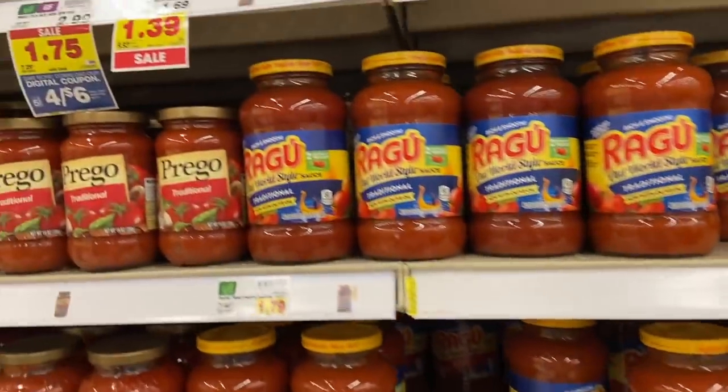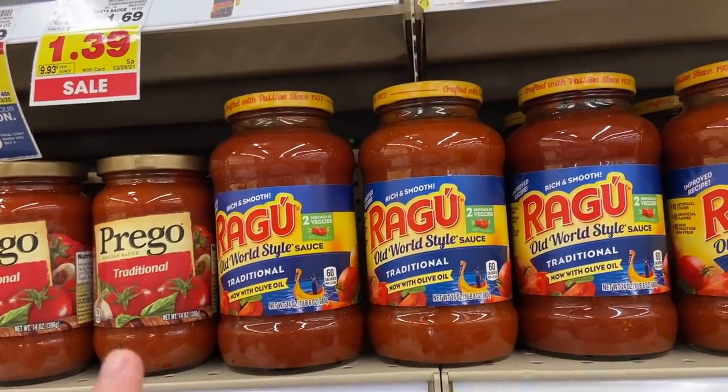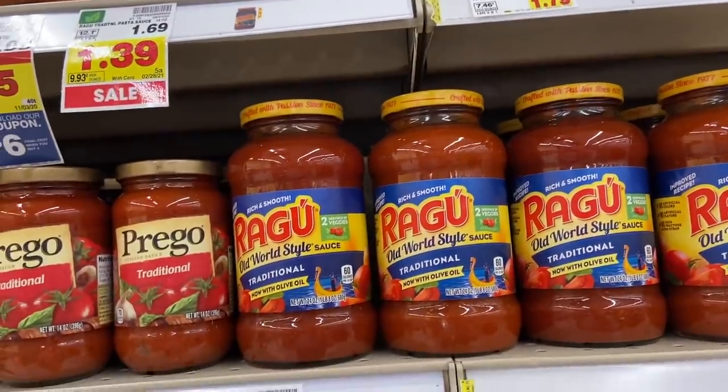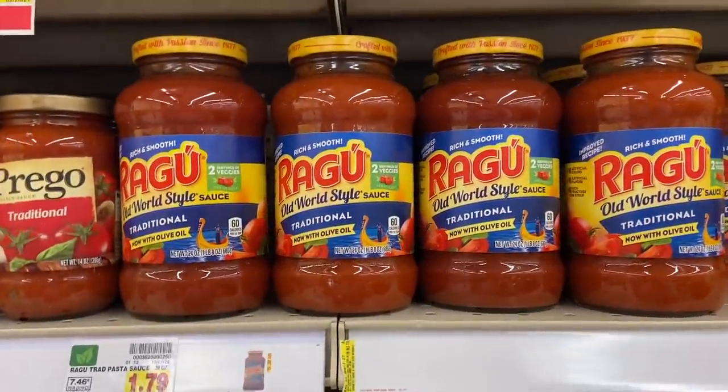The Ragu pasta sauce is on the mega sale at $1.29 — not marked yet. There's a 75 cent IBotta rebate making these 54 cents a jar, which is a phenomenal price.